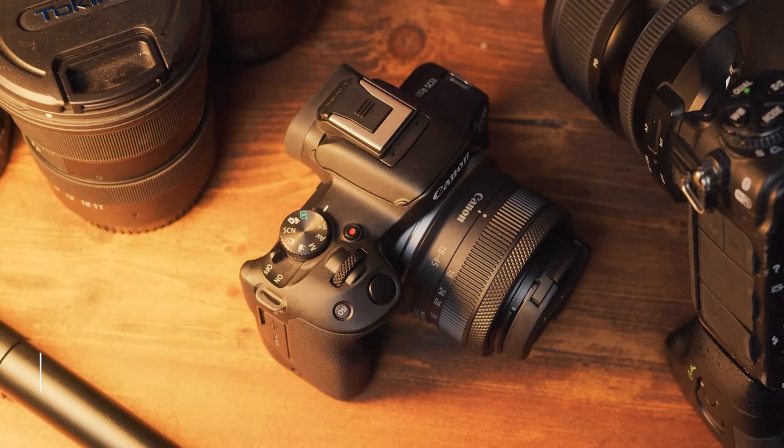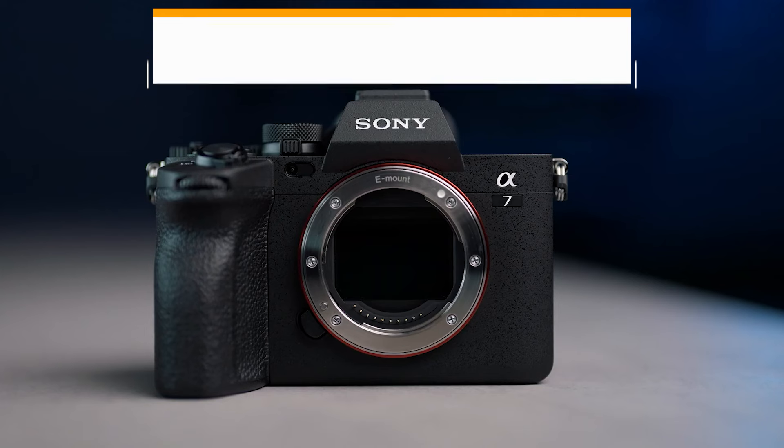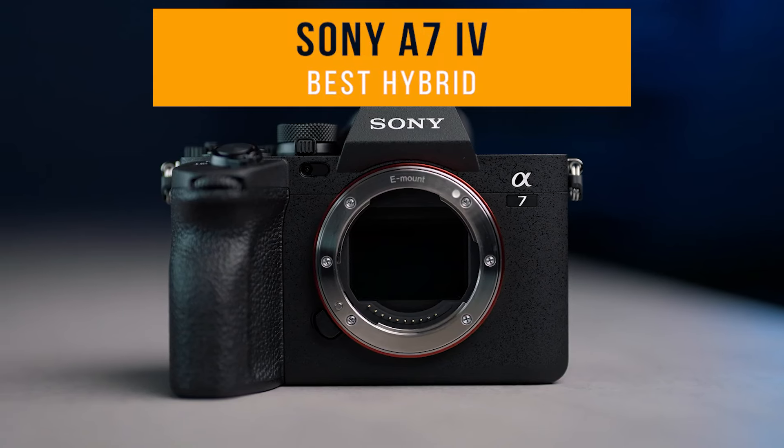The products mentioned in this video are in no exact order, so be sure to stay tuned until the end so you don't miss anything. First up I have the Sony A7 Mark IV, which is my choice for the best hybrid mirrorless camera.